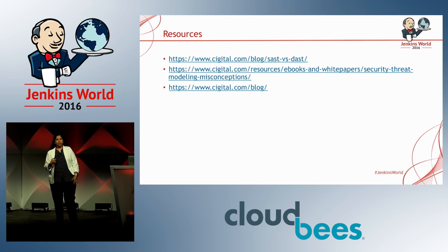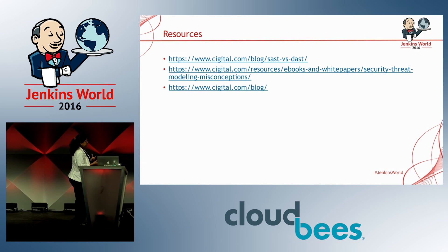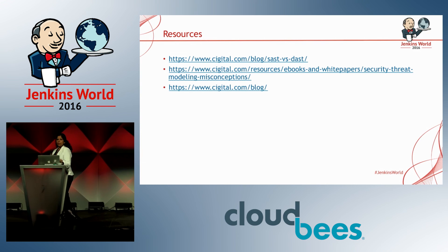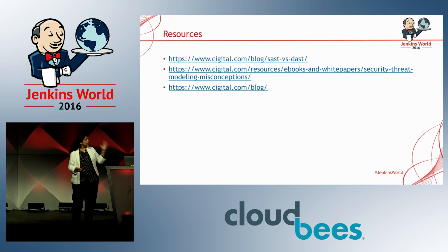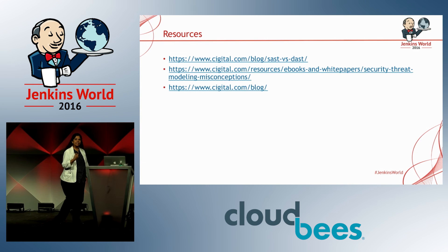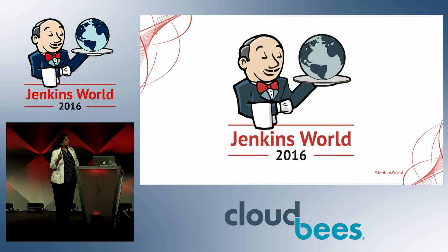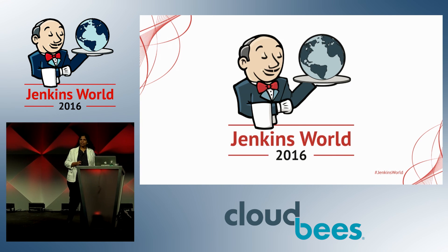Those were some of the key things we used to help address the challenges of people, process, and technology. There are a lot of resources available online. If you have any questions, get back to me — I'll be here all day today and tomorrow. Thanks everyone for joining me today and enjoy the rest of the conference.